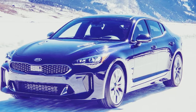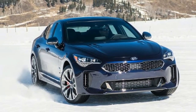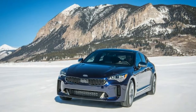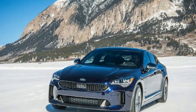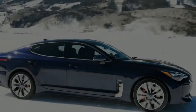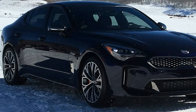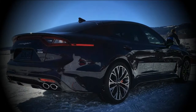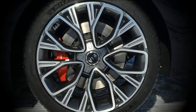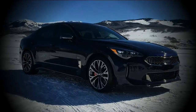For 2019, the base Stinger picks up a blind spot monitor, rear cross traffic detection and new 18-inch alloy wheels. The premium and GT1 trims get Kia's advanced driver assist system, wireless phone charging and ventilated front seats, while the base GT gets a limited slip rear differential. The GT2 adds a surround view camera and heated rear seats. The Stinger is exact and engaging to drive, the GT motor exceeds pricier contenders, with liberal standard highlights and plentiful passenger and cargo space.